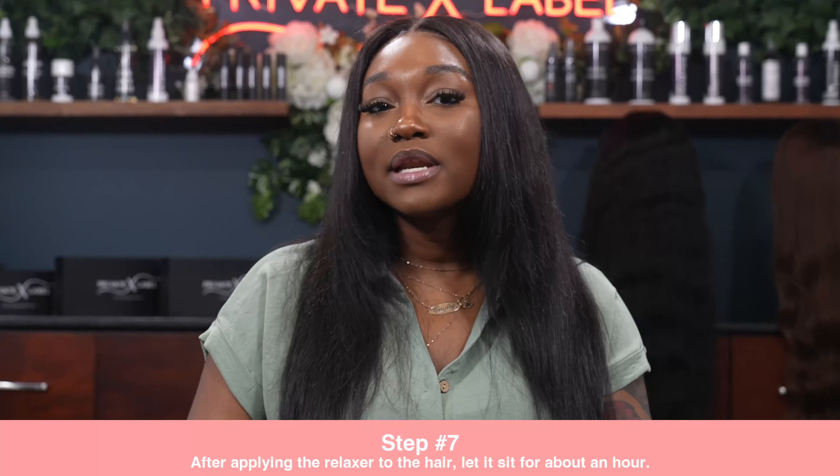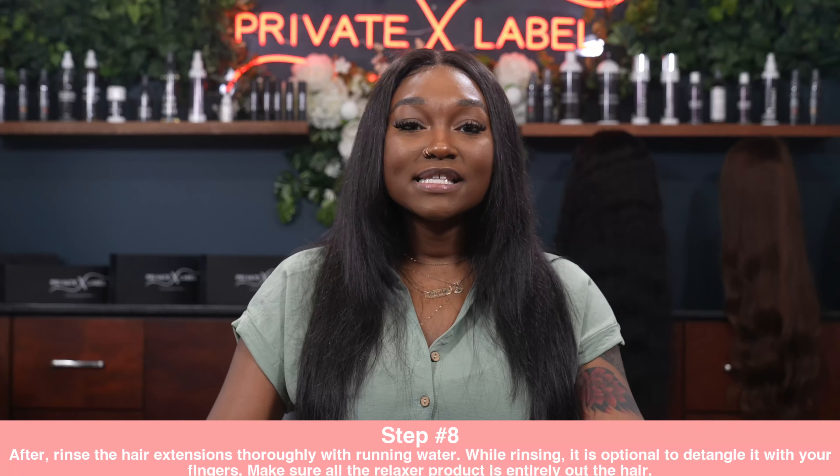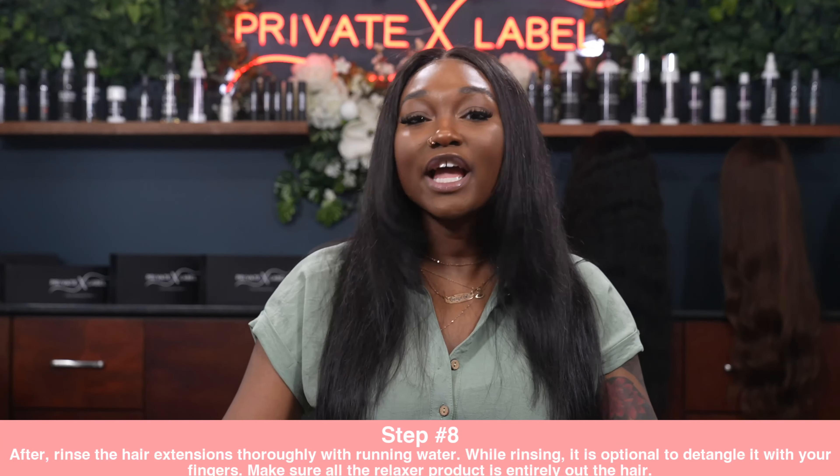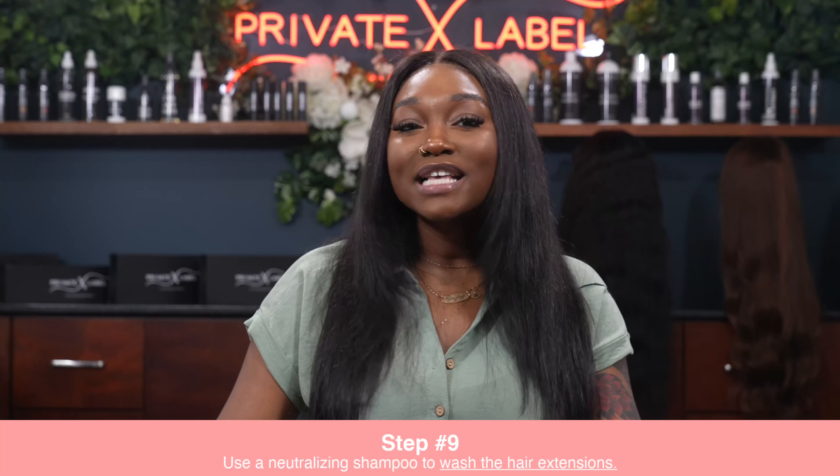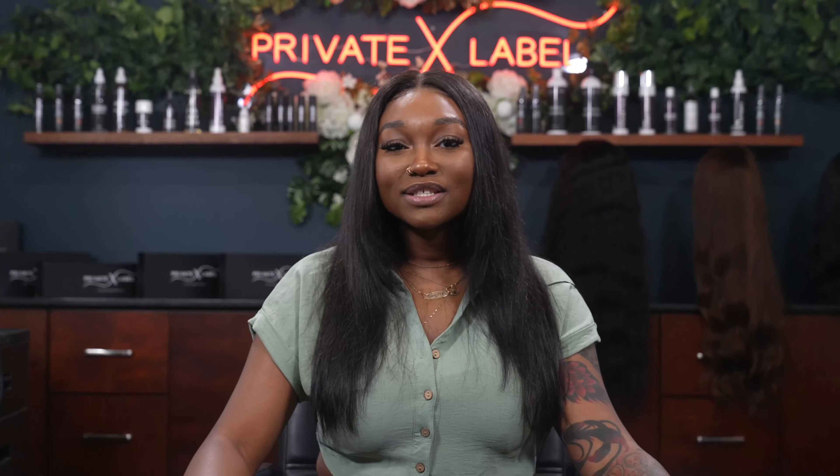Step 7: After applying the relaxer to the hair, let it sit for about an hour. Step 8: Rinse the hair extensions thoroughly with running water. While rinsing, it is optional to detangle with your fingers — make sure all the relaxer product is completely out of the hair. Step 9: Use a neutralizing shampoo to wash the hair extensions. Now your hair extensions are straighter than ever before!